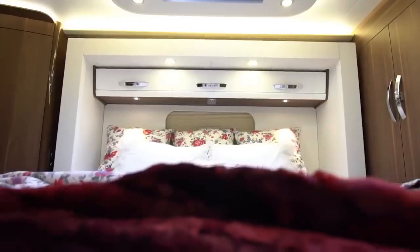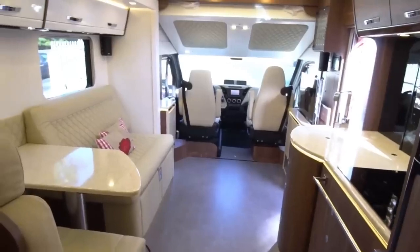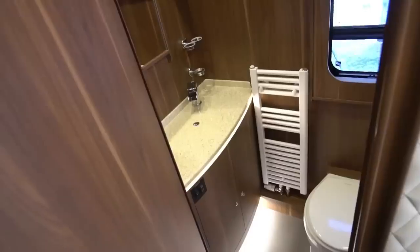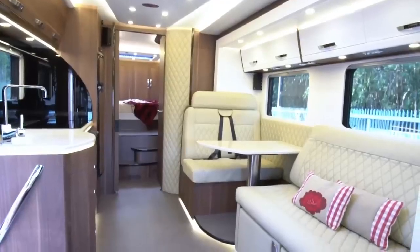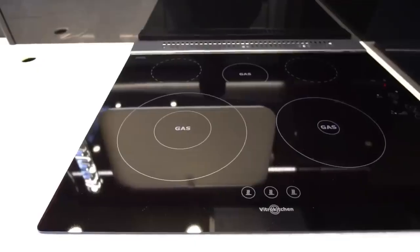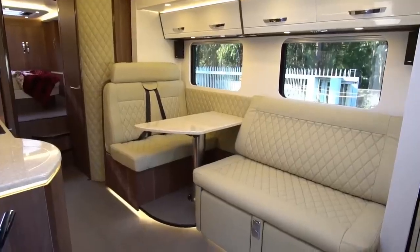Inside, you get sleeping for four people in two queen-size beds, seating for the same number during transportation, a full bathroom, a full kitchen, a dinette and lounge area, and luxury trims and finishes of the kind found on a multi-million motorhome — including a glass display cabinet for your crystal wear.